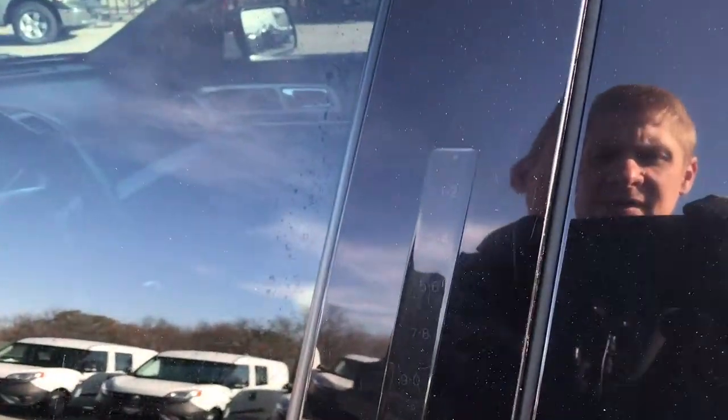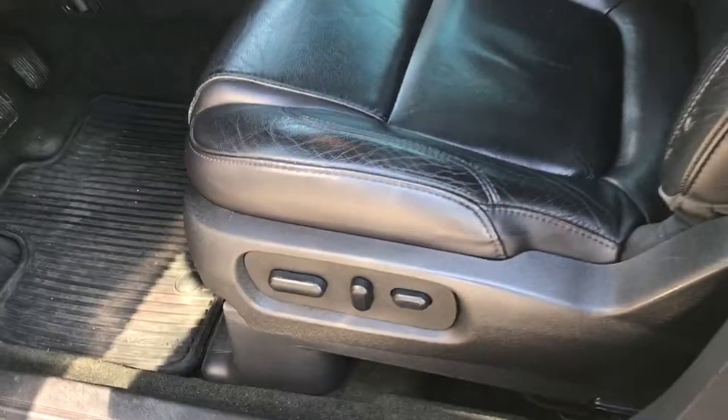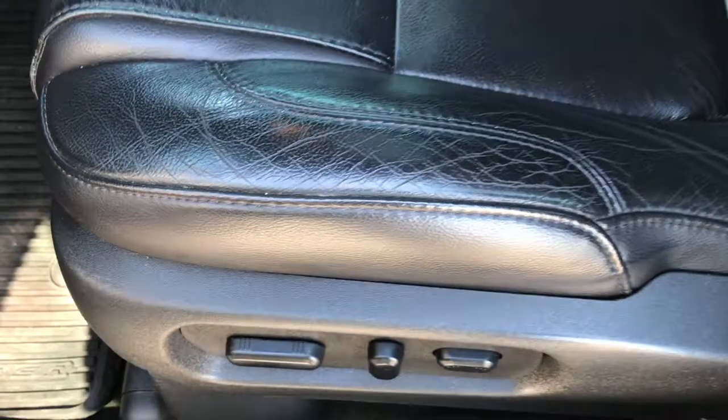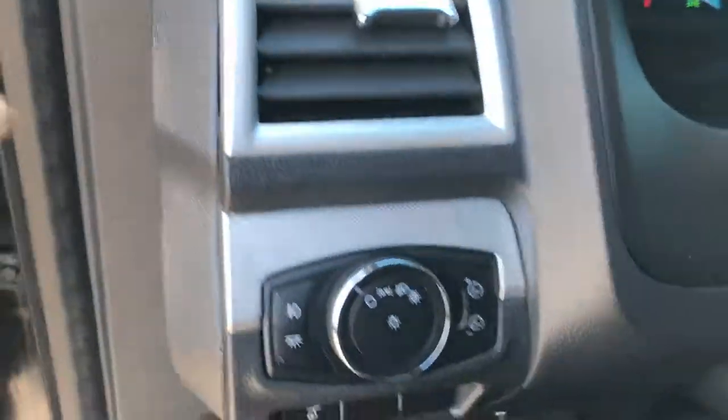You have the driver's side door code entry — we do have the code for that, so don't worry about that. The XLT package gives you the black leather interior. Power driver's seat — there are no rips or tears in that seat. This one comes with two sets of floor mats: the factory carpet and the factory all-weathers. Power windows, power locks, and power mirrors. Auto headlamps on this vehicle.